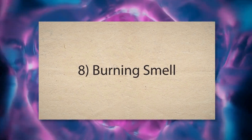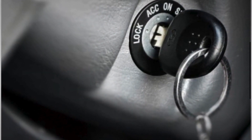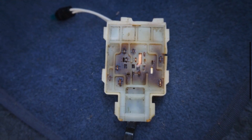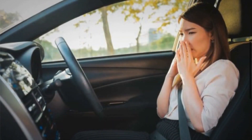8. Burning smell. If the ignition switch is faulty, it might create excessive resistance or a short circuit. This can cause the switch to overheat. Overheating can melt the plastic components or insulation within or around the switch, producing a noticeable burning smell.